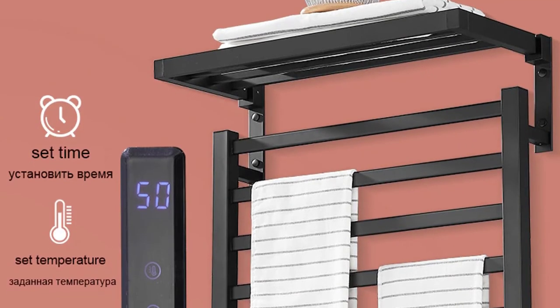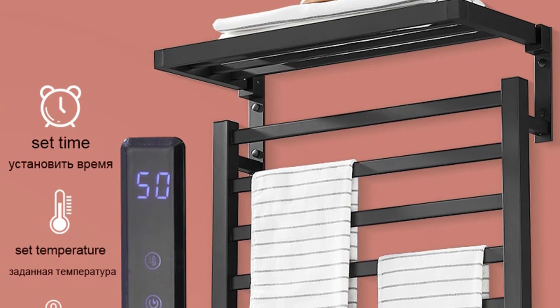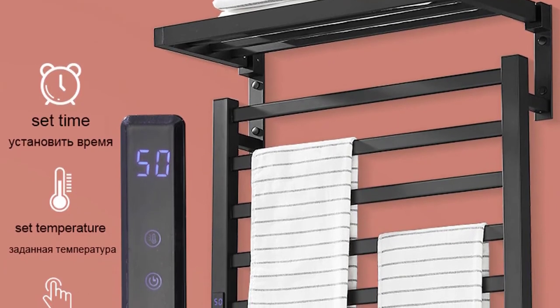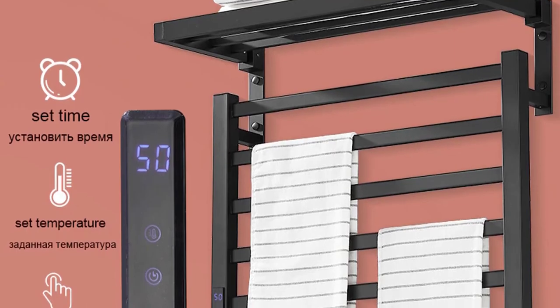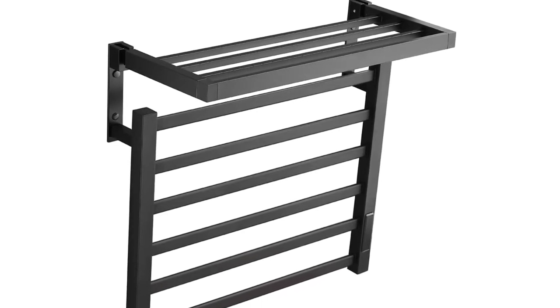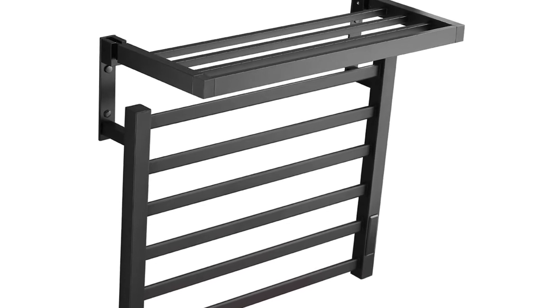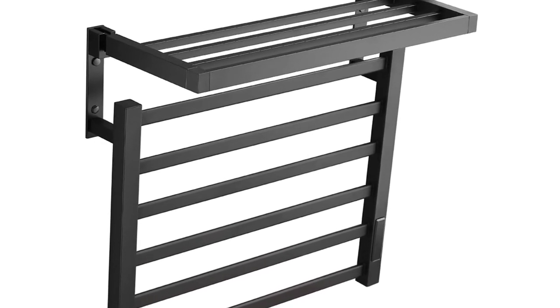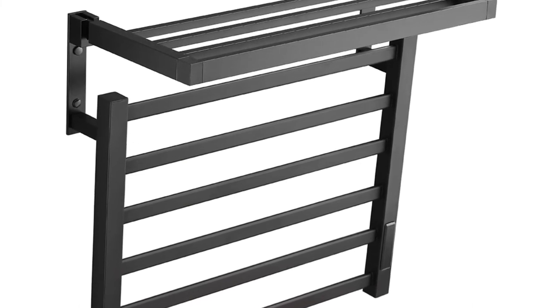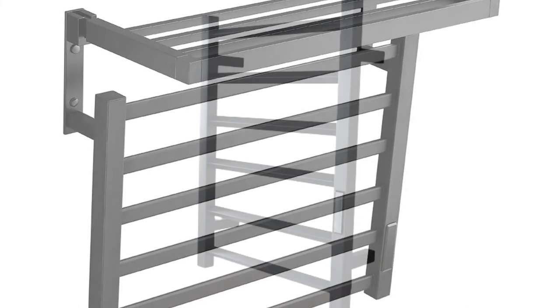The towel rail features a digital display that shows the temperature and can be safely installed in locations where children are present. It also has a self-energy saving function that will help you save up to 80% on your energy bill compared to other electric heated towel rails. A fast delivery process, a 12-month guarantee, and a 12-month replacement warranty are included as standard with each LISM 1PH Heated Towel Rack.